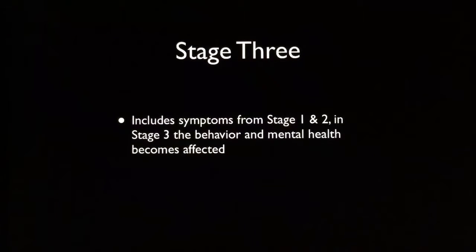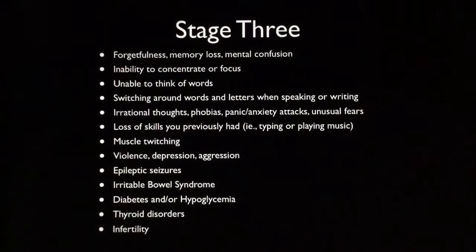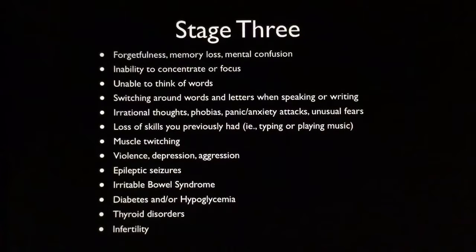In stage three, you can include symptoms from stages one and two, and then your behavior and even mental health becomes affected. Symptoms include: forgetfulness, memory loss, mental confusion, inability to concentrate or focus, unable to think of words, switching around words and letters when speaking or writing, irrational thoughts, phobias, panic or anxiety attacks, unusual fears, loss of skills you previously had (for example, typing or playing music), muscle twitching, violence, depression, aggression, epileptic seizures, irritable bowel syndrome, diabetes and/or hypoglycemia, thyroid disorders, and infertility. Some of these things start to happen in your brain and mind — a very good sign that the fungus is starting to move into the brain, having crossed the blood-brain barrier.